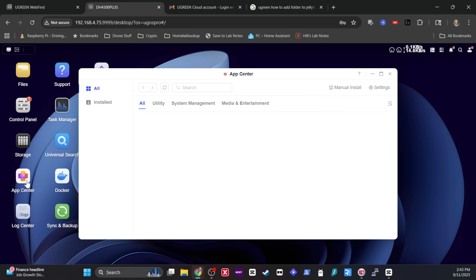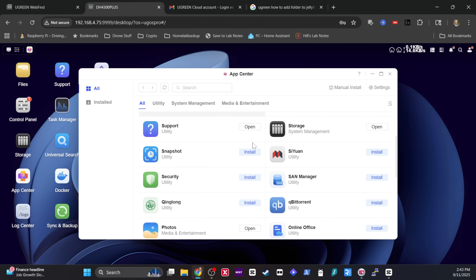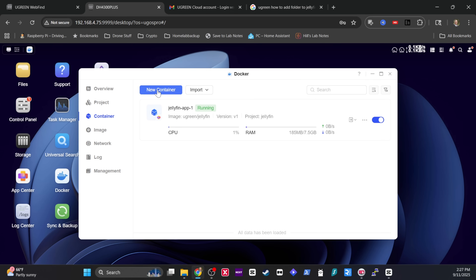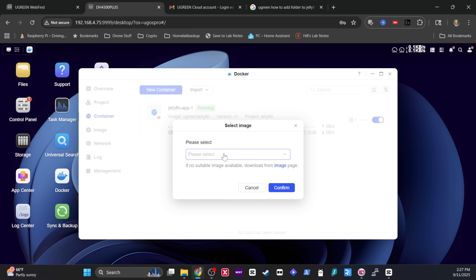For anyone wanting to use this device to store basic data, photos, and movies with an easy-to-use and easy-to-set-up NAS, I really do think this might be the device for you. For anyone looking to install more advanced things like Jellyfin, there are many one-click installs and also the ability to add Docker containers and applications manually if you're into self-hosting.